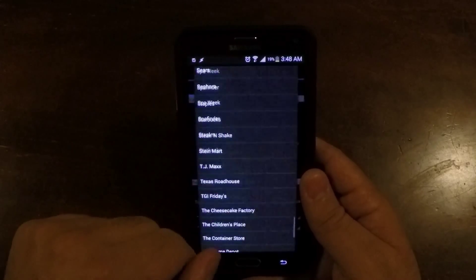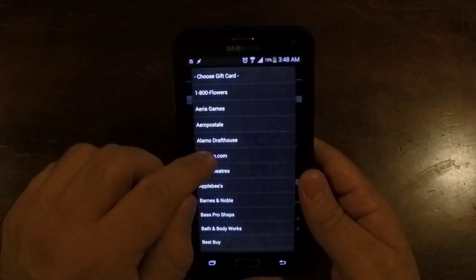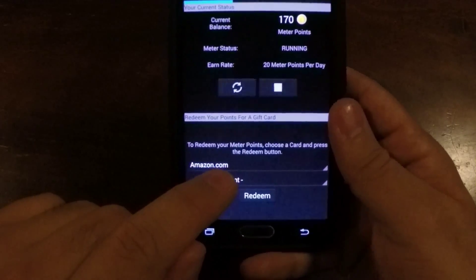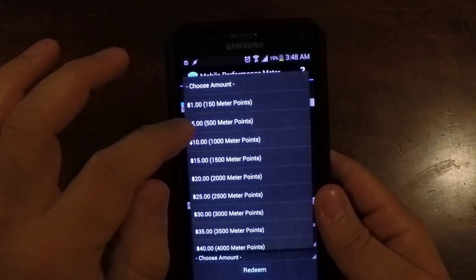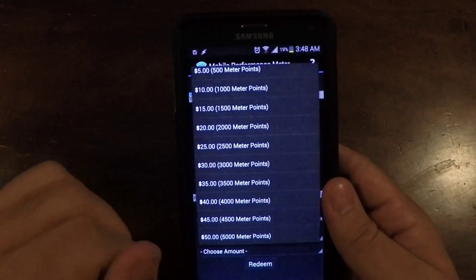The ones I basically use are Amazon. I have Amazon Prime, so I go to Amazon and you can choose — $1, $5, all the way up to $50 for 5,000 points.